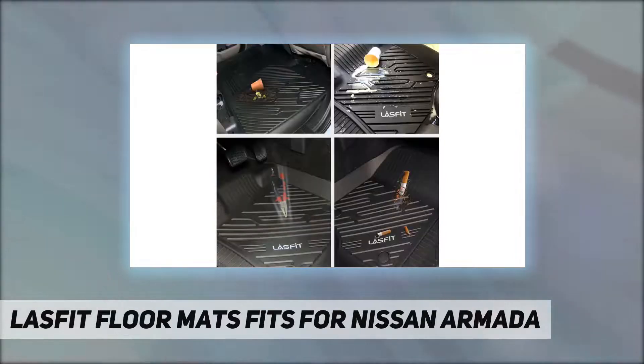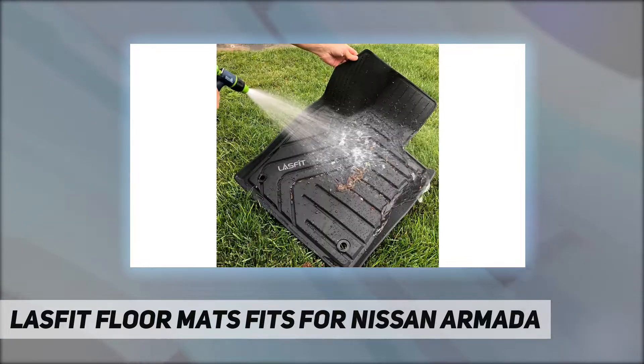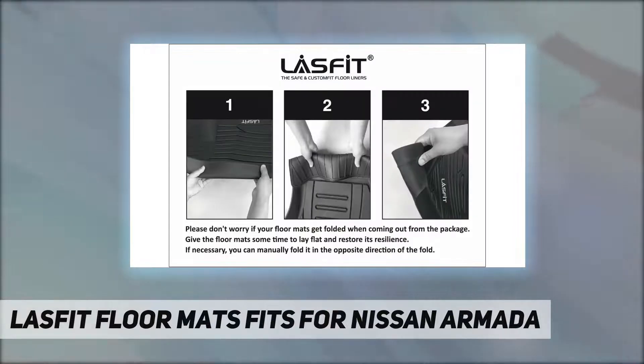Adopts advanced 3D real vehicle scanning technology to capture every corner and crevice so it fits edge to edge, offering the largest coverage. Our products will give your car interior a nice look while protecting the resale value.